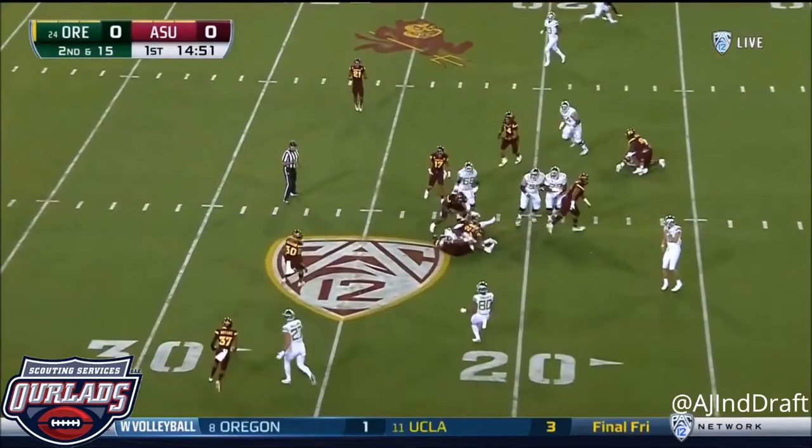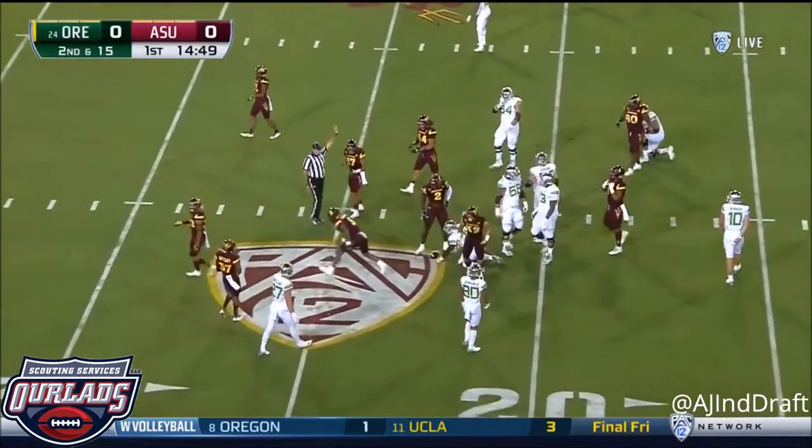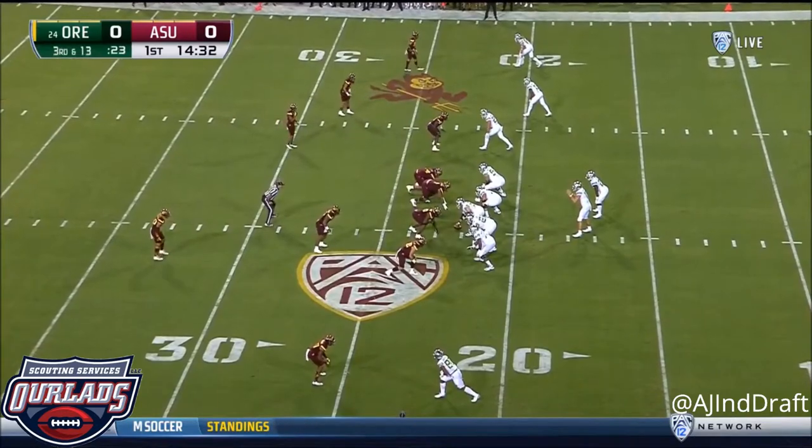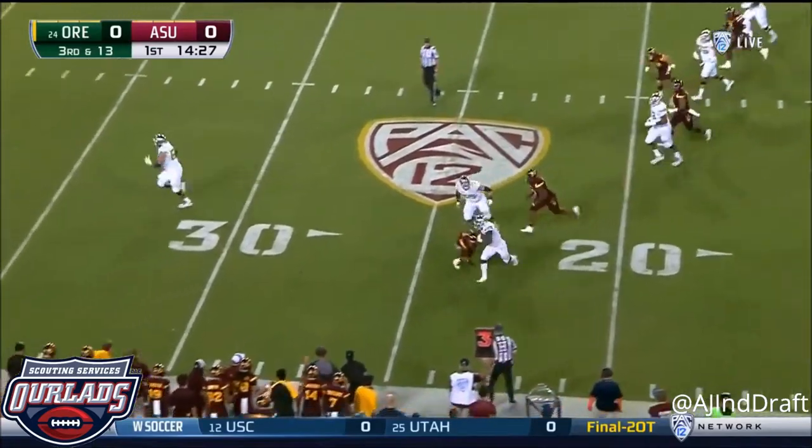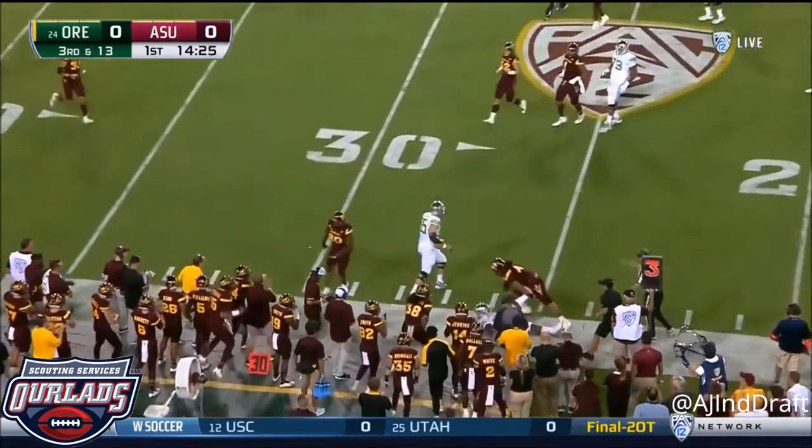Over the nose, but sometimes over the tackle. Freeman on second and 15. Because Arizona State's defense has struggled on third down mightily — they've given up 55% conversions on third down so far this year — but they get the stop.